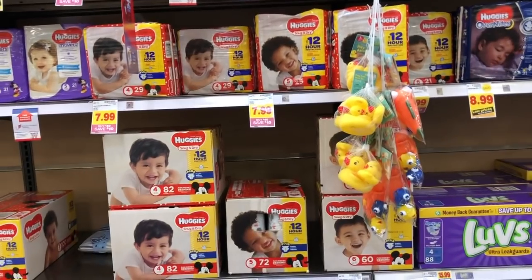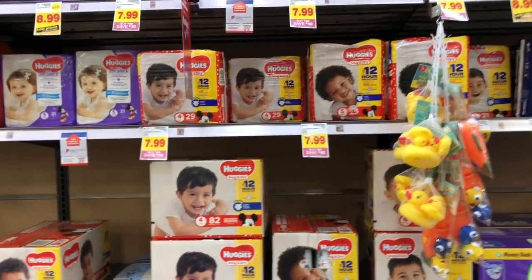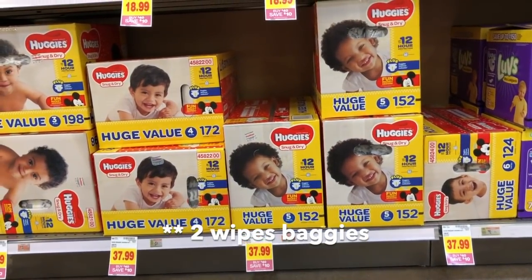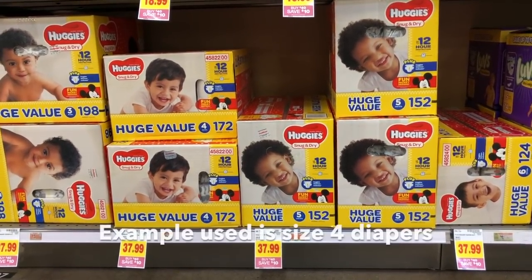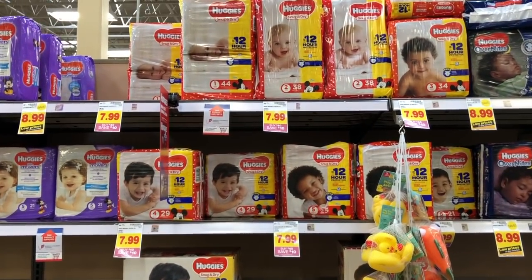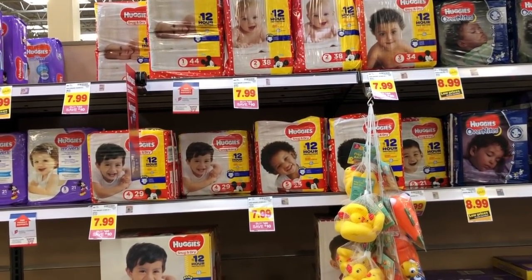I wanted to touch on the Huggies deal where people are telling you to get five packs of the $7.99 ones. After doing the math, it's actually more convenient to do one of the bigger packs at $37.99. If you add a couple of bags to get to $40, you get $10 off instantly plus a $5 Catalina printout. The big box has 172 diapers; doing five of the smaller packs gets you only around 140 diapers and you still have to add wipes. So really you want to use that $2 coupon on the big box — using five smaller packs is not a good deal.